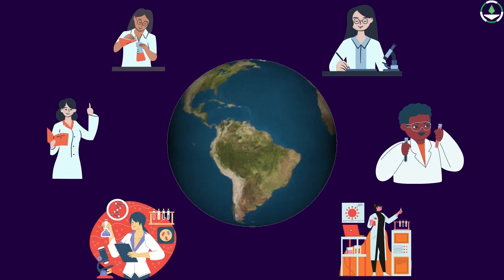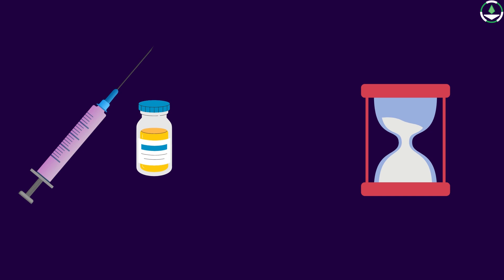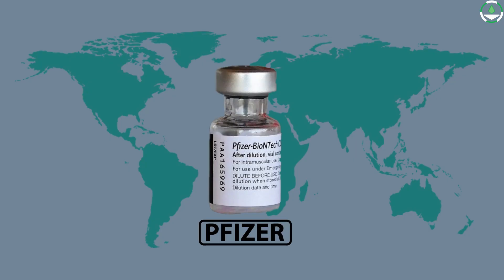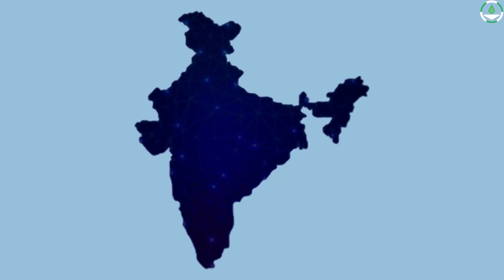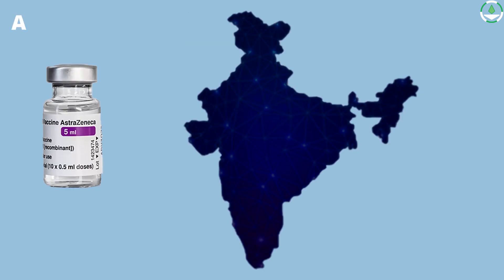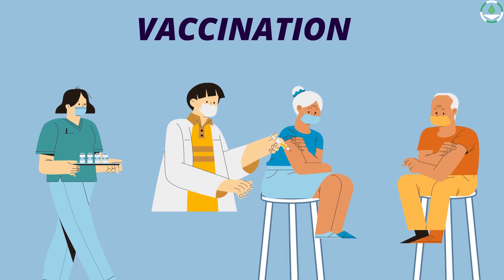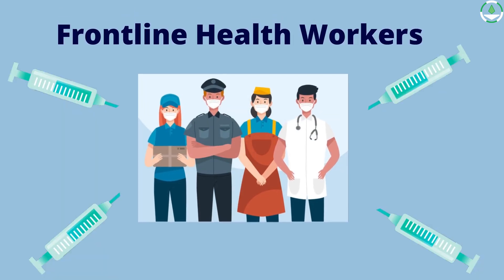Scientists around the world were working tirelessly to come up with a vaccine in the shortest possible time. By December 2020, Pfizer vaccines got approval for emergency use. In India, Covaxin and Covishield were given the pass in January 2021, and by April, so was the Sputnik V vaccine. Vaccine distribution occurred in phases, with frontline health workers receiving it first.